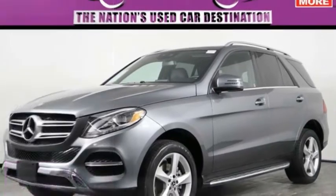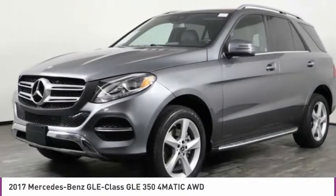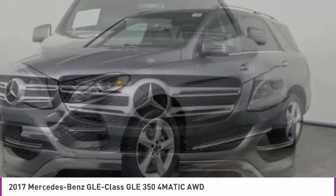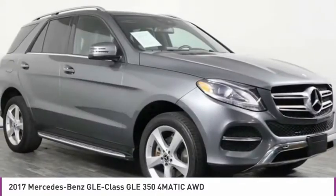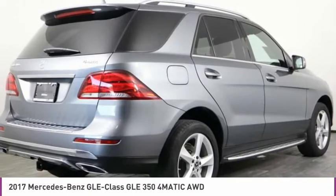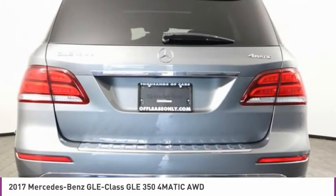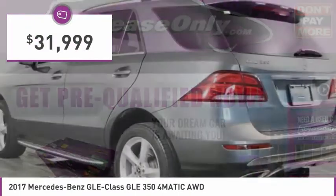In the 2017 Mercedes-Benz GLE. The GLE comes with a full Mercedes luxury experience. It combines the sport sedan performance with SUV stability. It comes with beautiful serene looking interiors and a command system that is close by to access every setting under the sun, and is priced below $35,000.